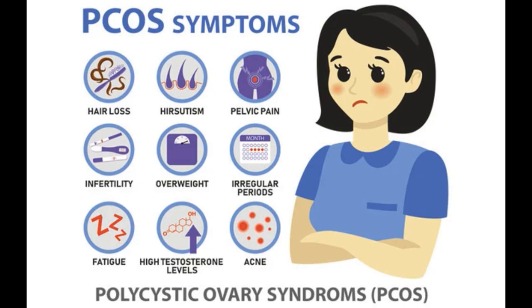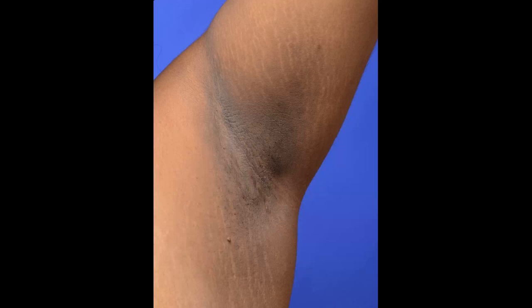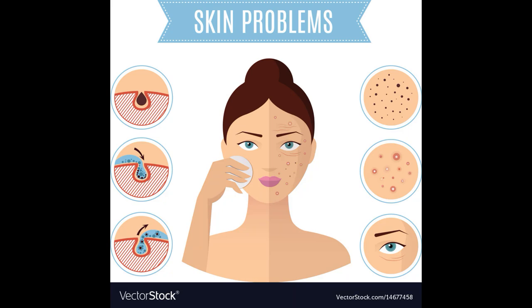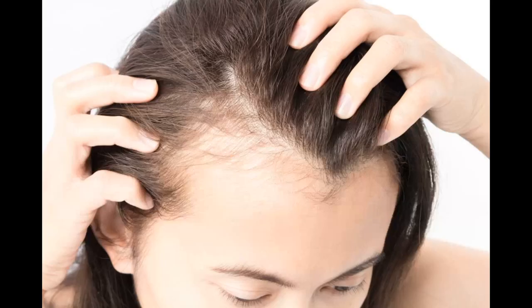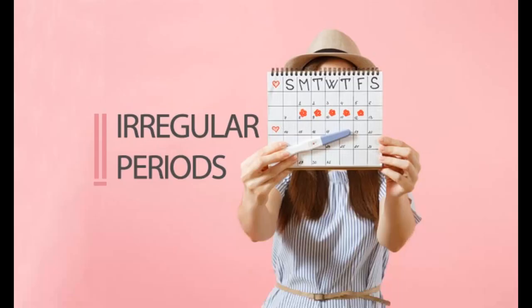Clinical symptoms include acanthosis nigricans — blackish discoloration around the neck and axilla — showing the inefficiency of insulin. Problems like acne and pattern baldness occur due to increased androgen levels. There is also a male pattern of hair growth known as hirsutism, along with obesity and majorly irregular periods.